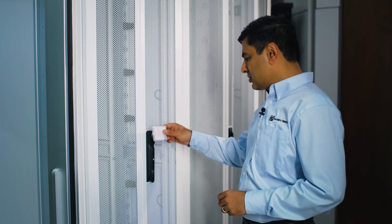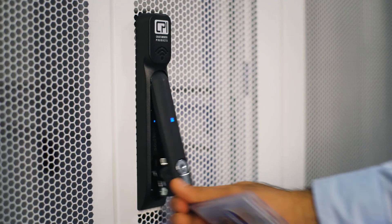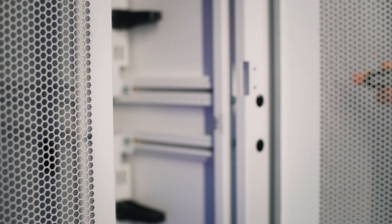Now I'm going to go ahead and demonstrate how you can open the cabinets with a badge using an eConnect electronic access control solution.